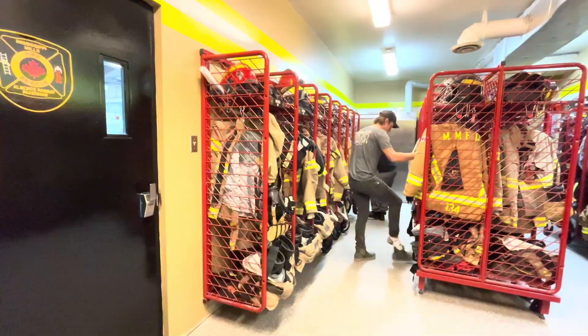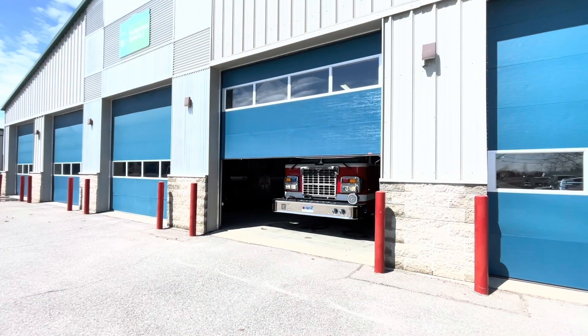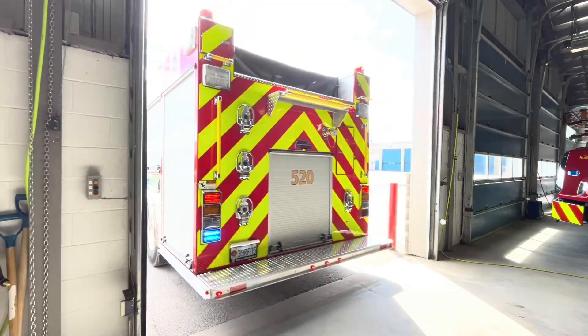residents and businesses can create their own property profile under the Community Connect section. The information you provide through the Community Connect section of First Do will help us achieve the best possible outcomes for you, your family, your pets and your property.